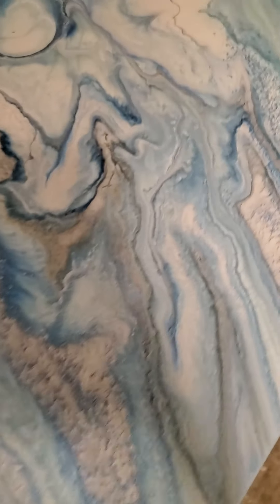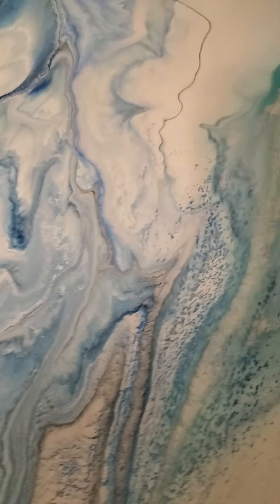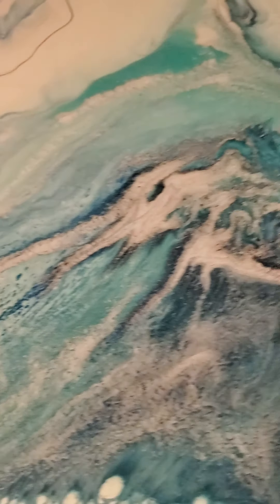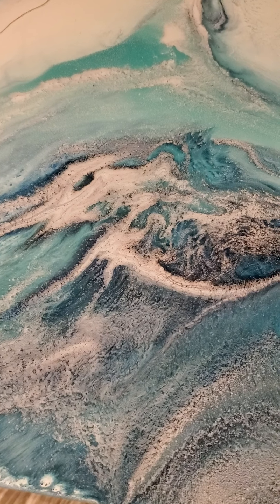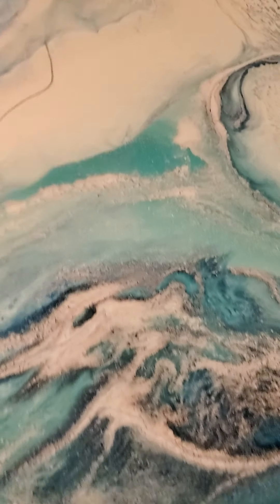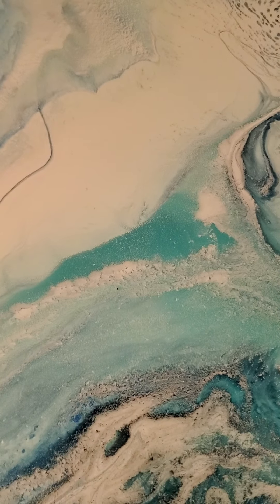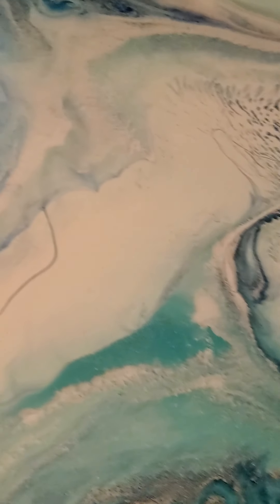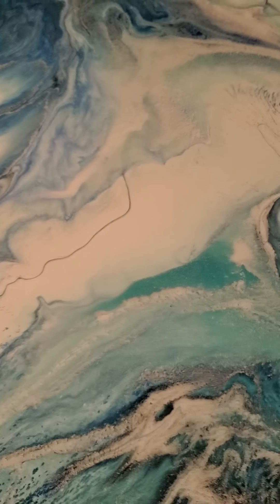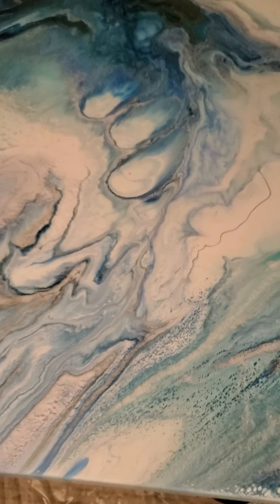And then look at this. And then if you come around this side — sorry, the lighting isn't very good in here — but look at over here. These colors are so gorgeous. It just looks like it's ice.